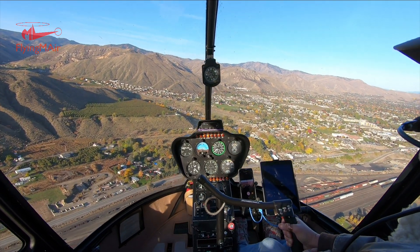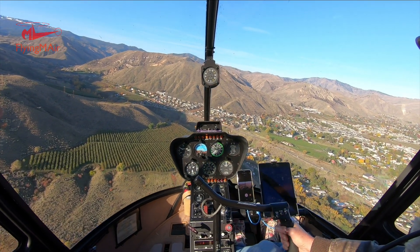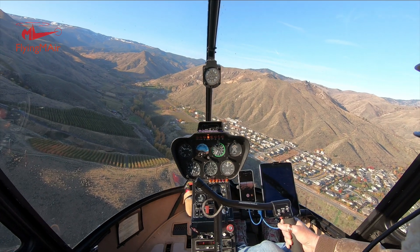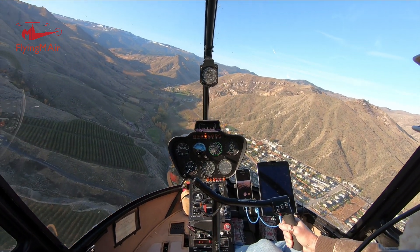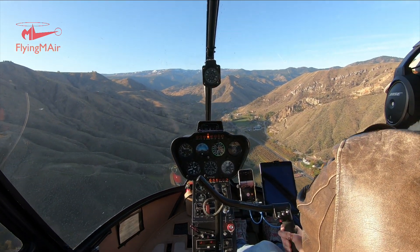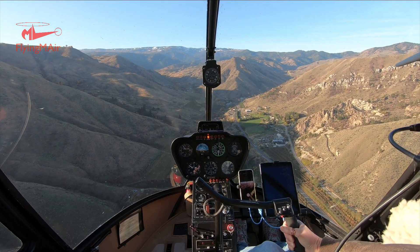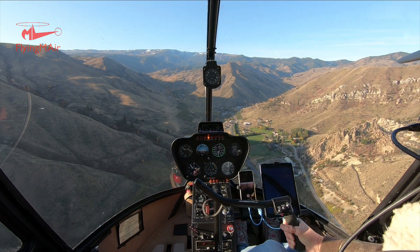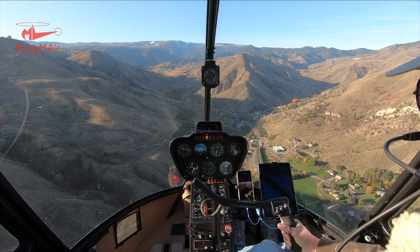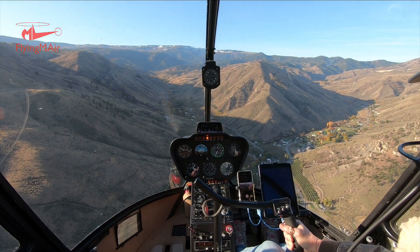I'm going up Squilchuk Canyon, which is one of the bigger canyons in Wenatchee. This canyon goes all the way up to Mission Ridge, which is the ski resort, and that's just coming into view now on the top left side of the picture. I'm going to be putting out this video in two formats — I had two cameras facing forward. The cockpit view camera is now mounted on a central post so you can really see the instruments, and the other video will be the nose cam view, basically the same but from outside the helicopter. I'll put a poll in the community section to see which one you like better.